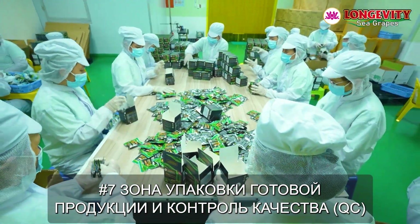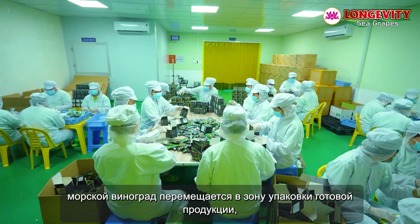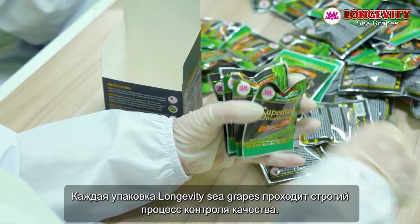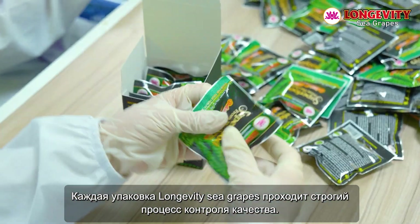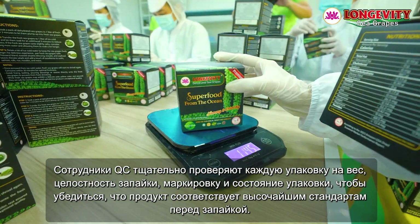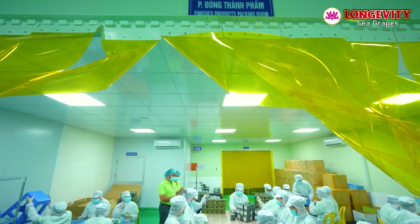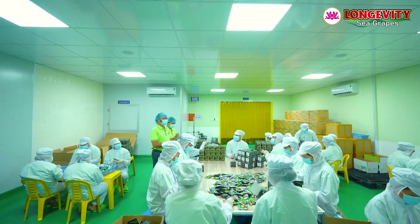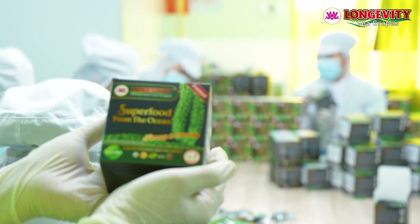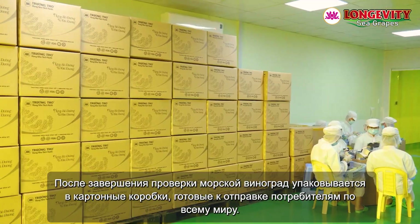Finished Product Packaging and Quality Control (QC) Area, number seven. After primary and secondary packaging, the sea grapes are transferred to the finished product packaging area where the final quality control process is carried out. Each Longevity Sea Grape package undergoes a rigorous quality control process. QC staff meticulously check each package for weight, seal integrity, labeling, and packaging condition, ensuring the product meets the highest standards before sealing. After completing the inspection, the sea grapes are packed into cartons ready for shipment to consumers worldwide.